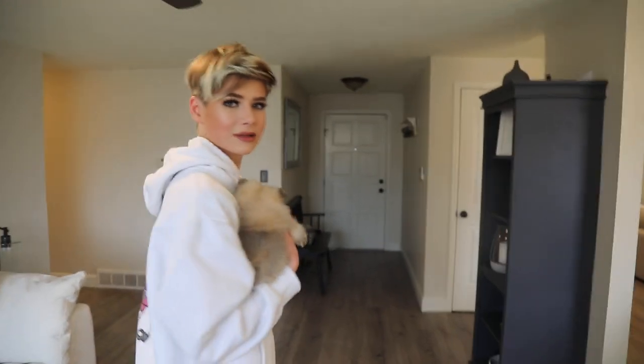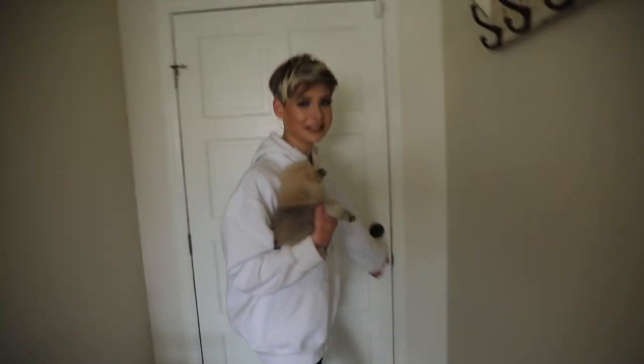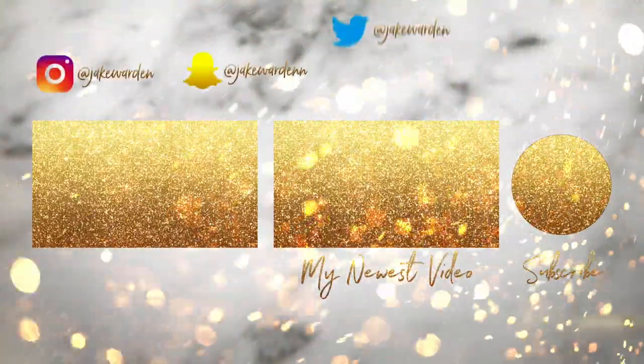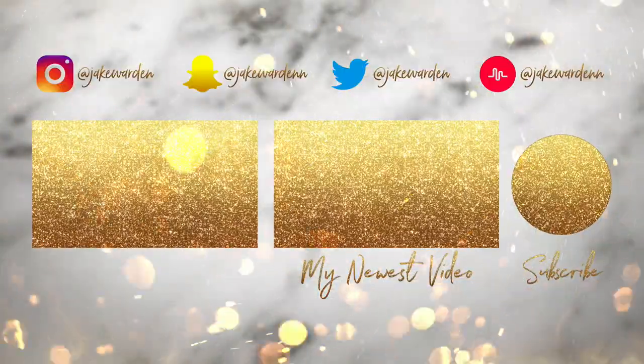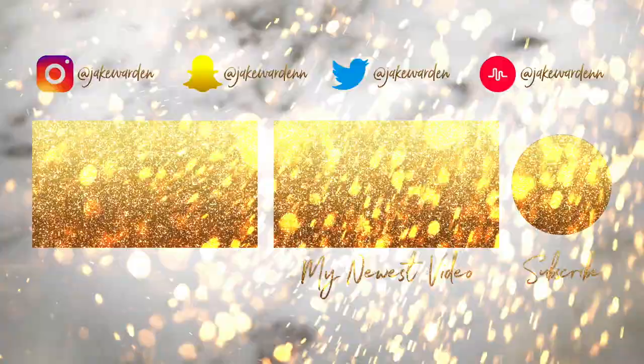But thank you all so much for stopping by my house and I will see you in the next one. Y'all gotta go, you've overstayed your welcome — just kidding. Seriously, bye guys! This is my dream Mickey. Don't ruin this for me.